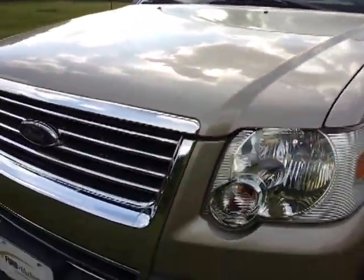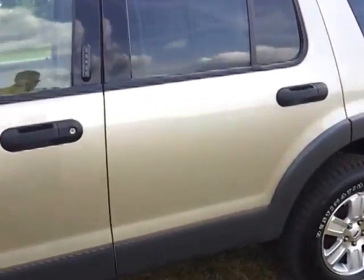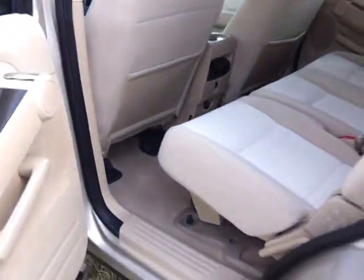We've gone through a full service with it. It's got the fog lamps, it's got the alloy wheels. These things look just about almost brand new. It's got the lower fascia trim on it. It's got the two-tone cloth trim interior with rear air and heat. Super, super clean.